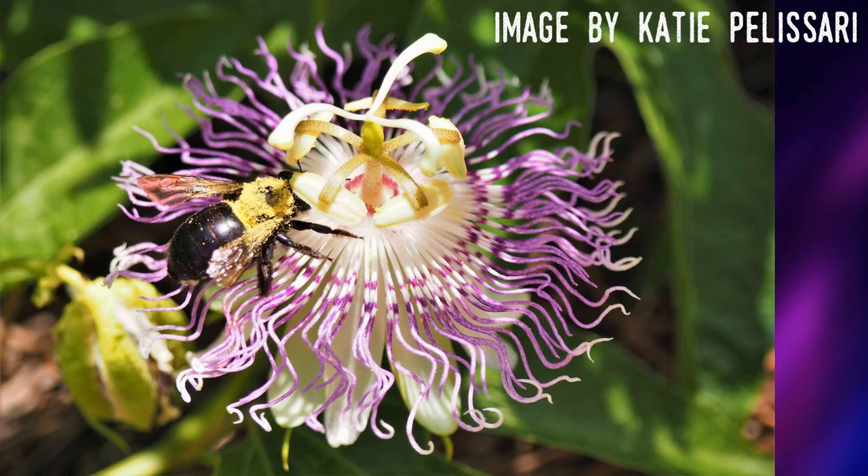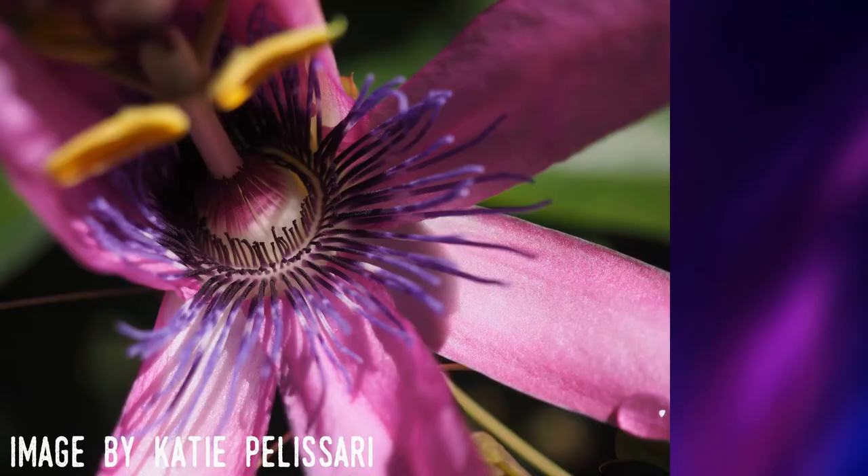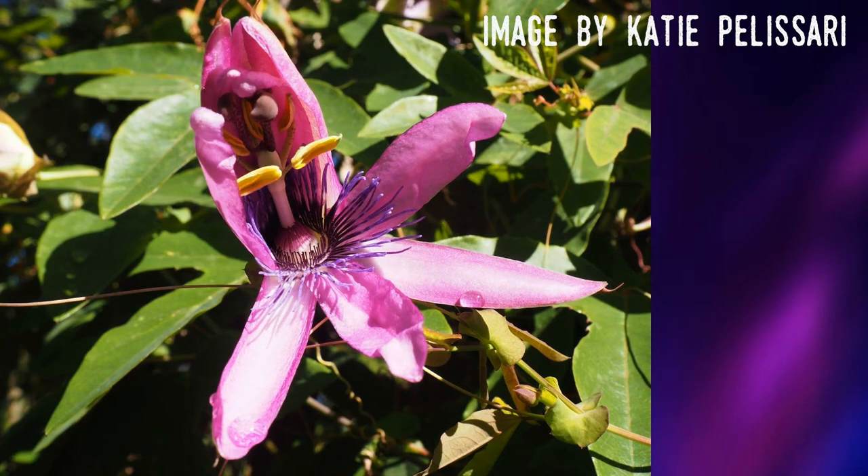The flowers bloom for about a day and the fruit develops in a couple of months. The Passion Flower has rather tasty fruits that are used for jams, jellies, and desserts. Of course, the juice is a favorite flavoring in drinks. They're such a fascinating plant, and are so common in Florida, it's hard not to keep talking about them, but this is a video about the zebra longwing.